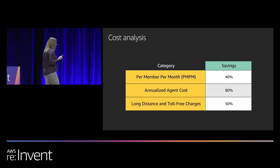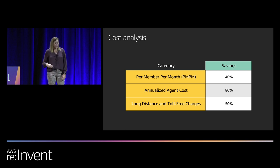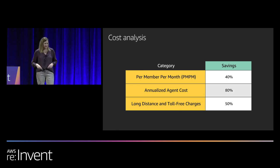One of the things that made it easier to sell this brand new product to our leadership was the cost savings numbers. You really can't argue with hard numbers like a 40% savings on per-member per-month cost of service, 80% savings in annualized agent cost, and 50% savings in long distance and telco charges. People love to see a slide like this, and the finance team more so than anyone else — we were best friends after giving them some of this information.